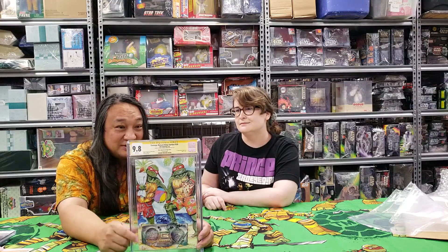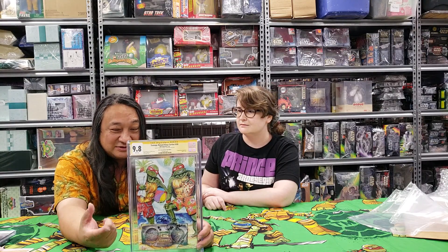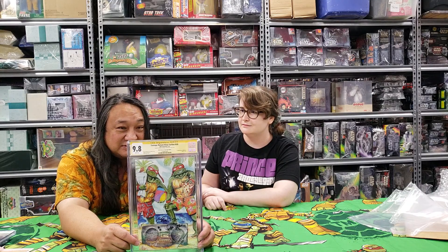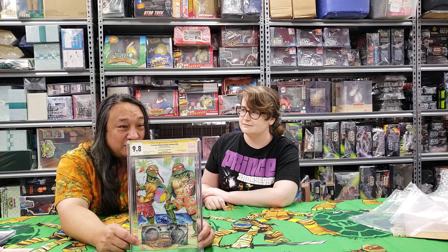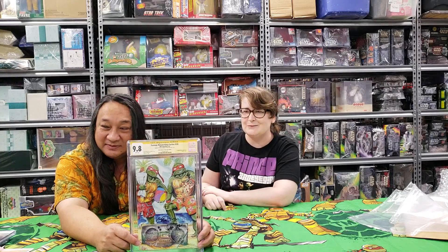Unless somebody out there in the universe bought one of our books signed by Tessa and then went to Eastman and got it signed also — but I haven't heard about that from anybody. So this is the Bluxy Anime Comic Expo edition of Ninja Turtles number 105. 9.8. Mission accomplished!